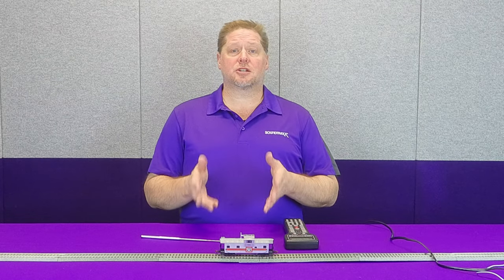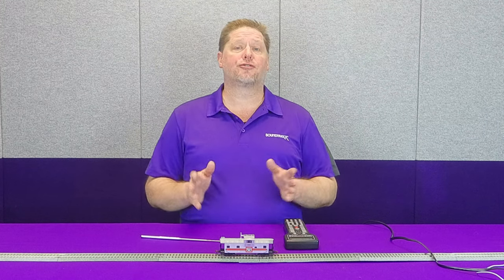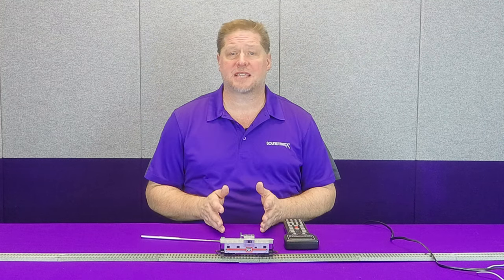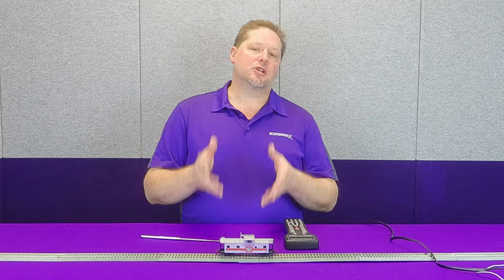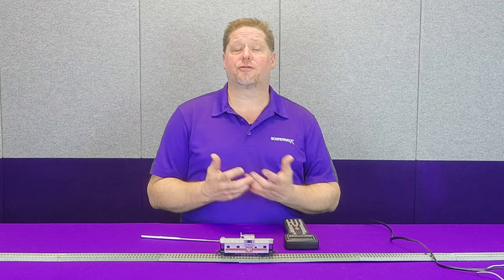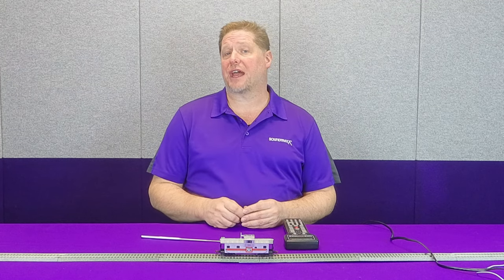Now when you get a Soundtracks decoder in your ICC caboose, you get a Soundcar. This is a full-featured Soundcar, so you get all of the sounds, including all of the bells and whistles — and we'll get to that in just a second. You get all of the sounds included just like you would if you installed it yourself. However, you get the added benefit of having it factory installed.